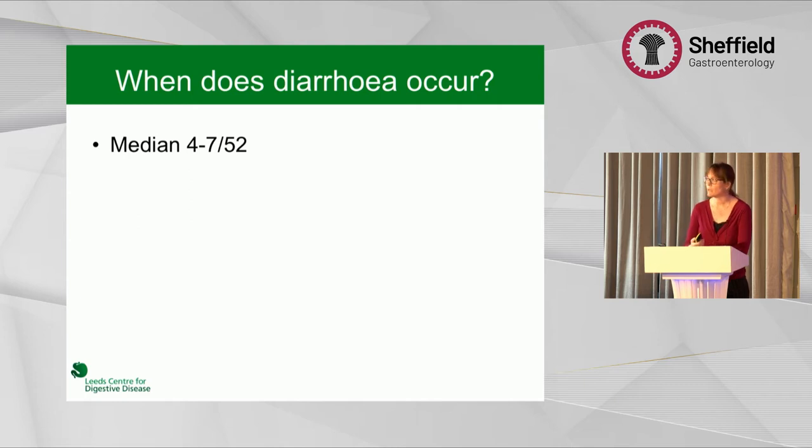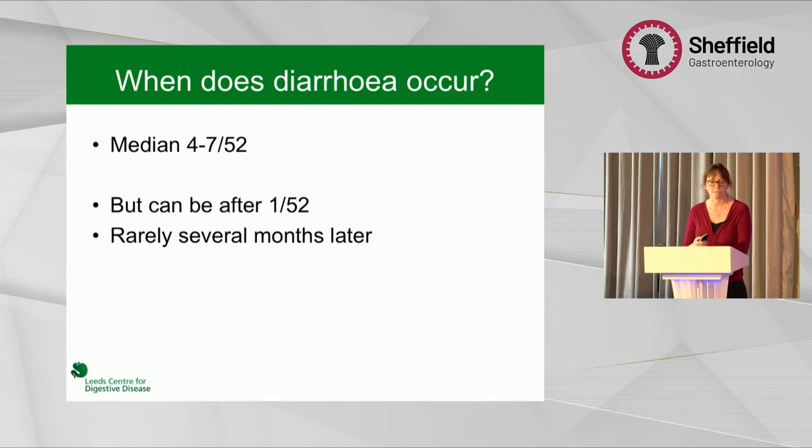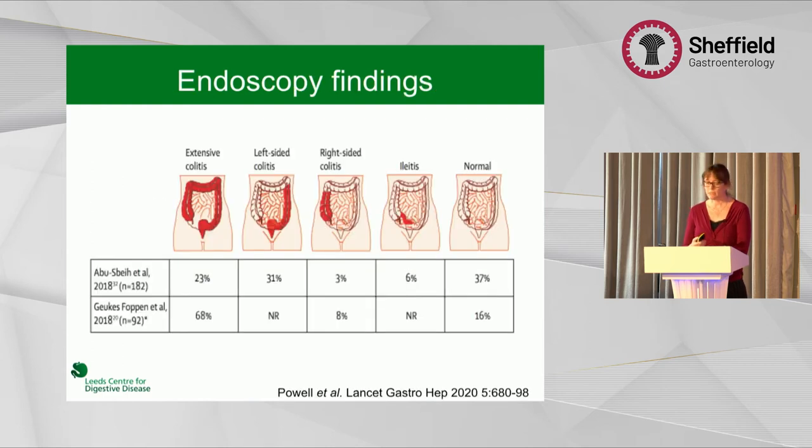When does diarrhoea occur? Supposedly after a median of four to seven weeks, but I've seen it after one dose, and one patient was several months down the line before they developed diarrhoea. In terms of endoscopy data, it's limited — there are only two large-scale series of about 300 patients each. Only a very small proportion have right-sided disease, so we can normally get away with a flexible sigmoidoscopy. A fairly significant percentage of patients have a normal macroscopic appearance.